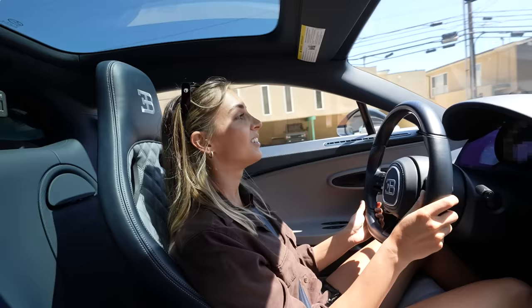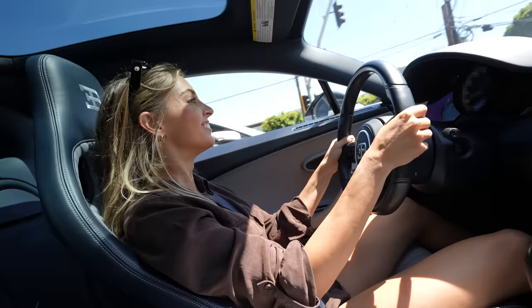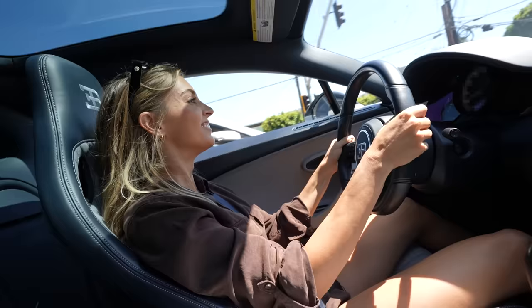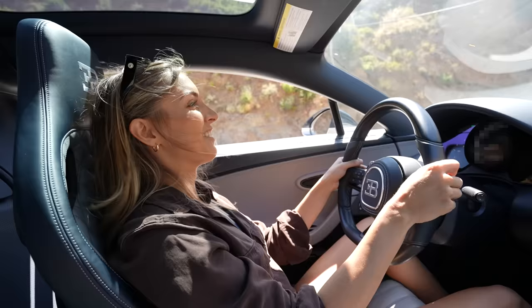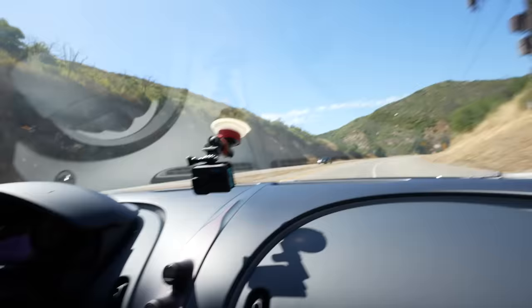I want to take this to the drag strip. It's on the way — I know a good one if you don't mind. I feel like this is the everyday driver Bugatti. Yeah, it's pretty chill. We have to do a tunnel blast. Let's go. The window rolled down for me — that is definitely not a dead giveaway on speed.